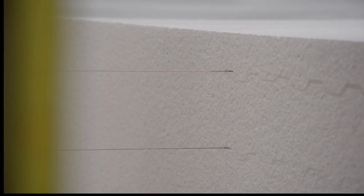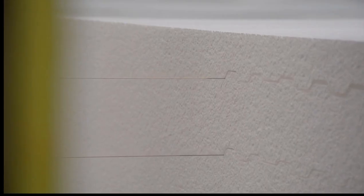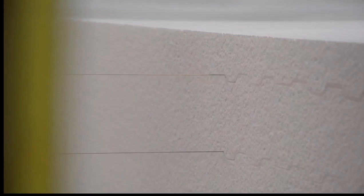We ensure the groove depth is consistent and precise. Grooving isn't just a design choice — it's a crucial step in ensuring loads are evenly distributed across the panel, making the structure strong and resilient.